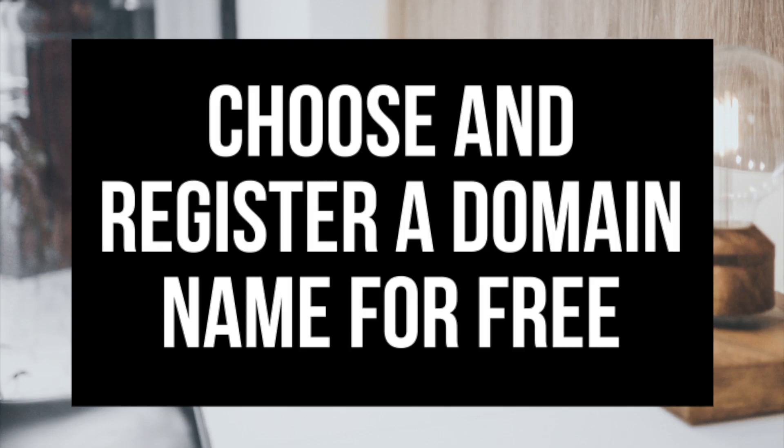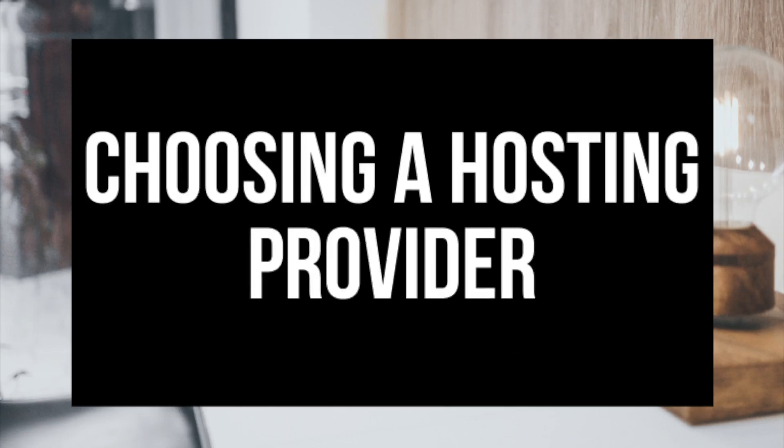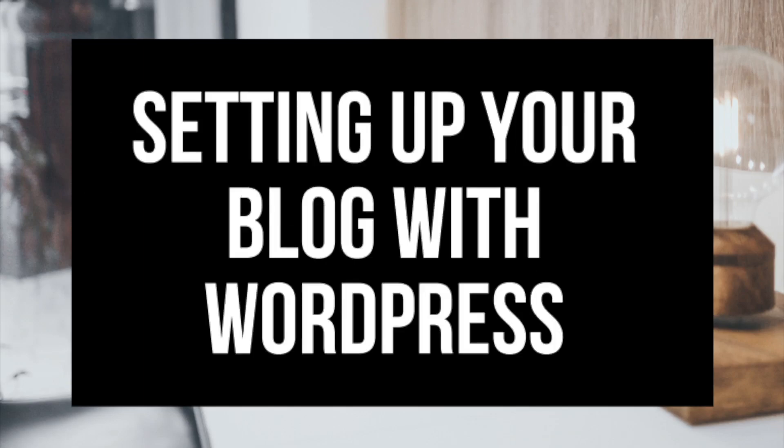The first step I'm going to cover is how to choose and register your own domain name for free. To have a blog you have to have a domain name. Step two, I'll be going over how to choose a hosting provider. Step three is getting your blog set up for free with the most popular blogging software today — WordPress. If you want your blog to rank and reach success, WordPress is the way to go. If you don't have time to start right now, bookmark this video and come back to it later. Let's get started.